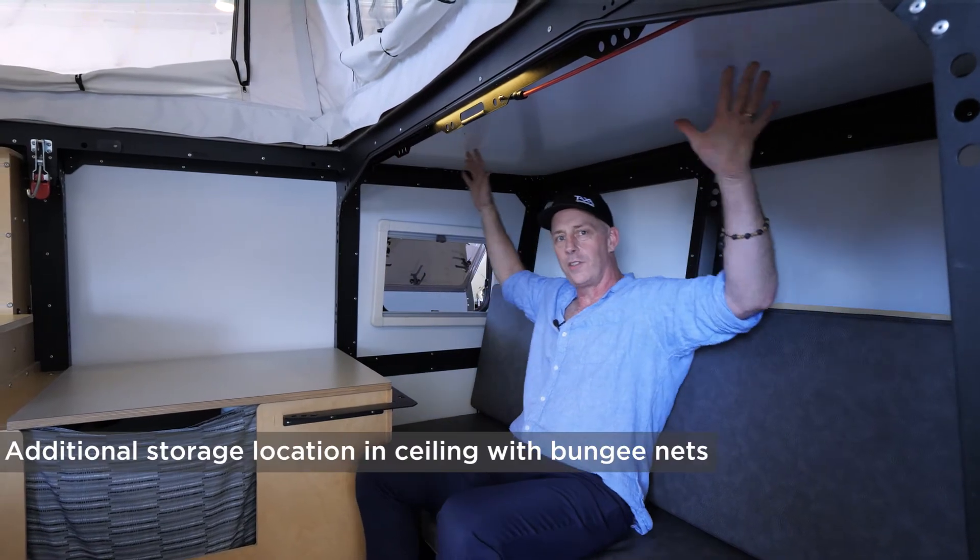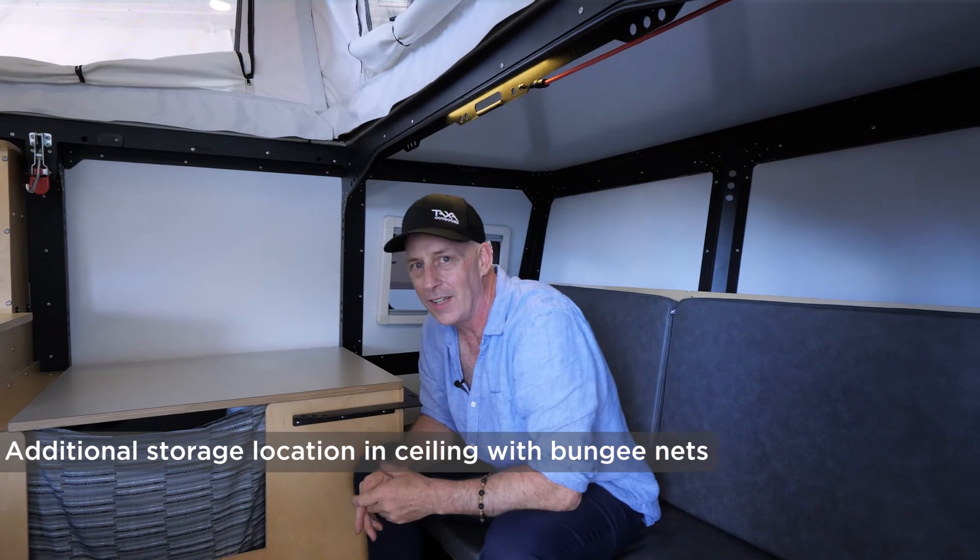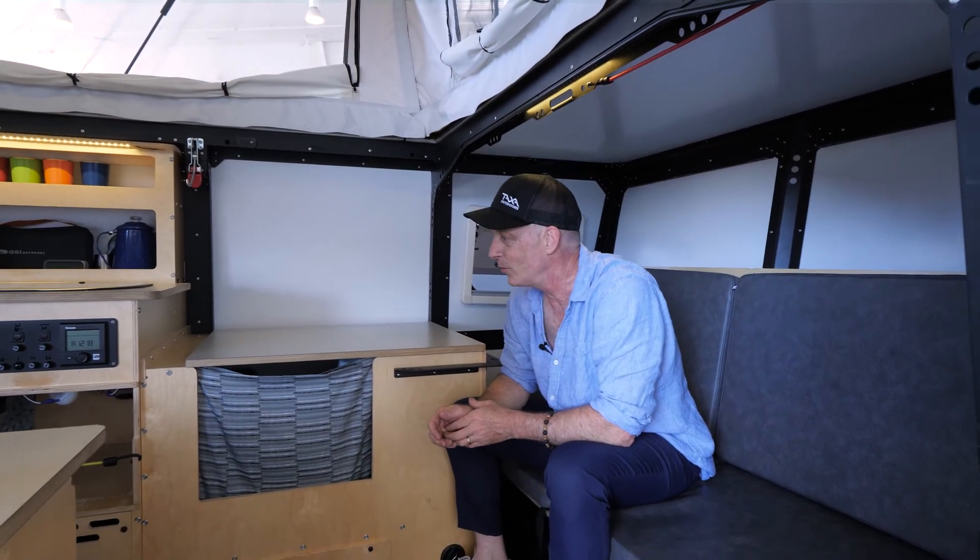You can also stretch bungee cords in the ceiling and have ceiling storage — ideas we borrowed from NASA and from the boat world.